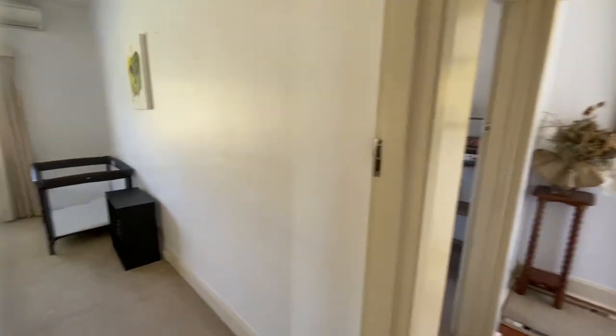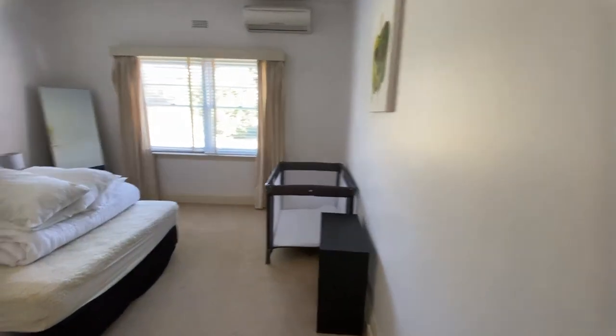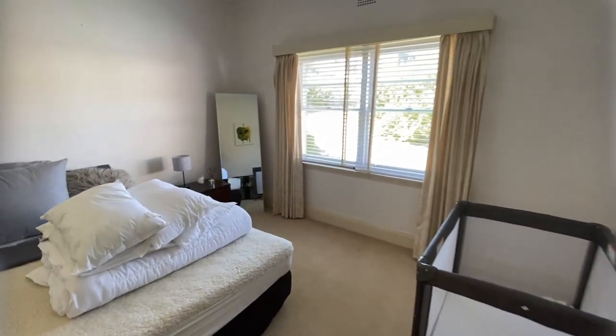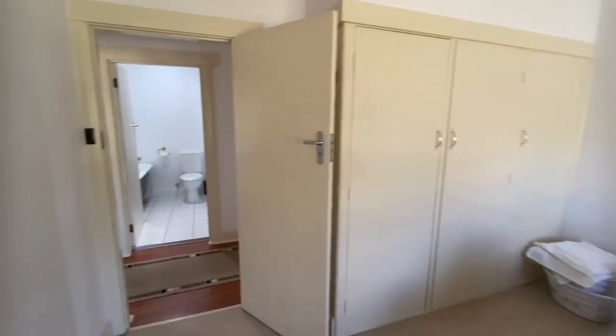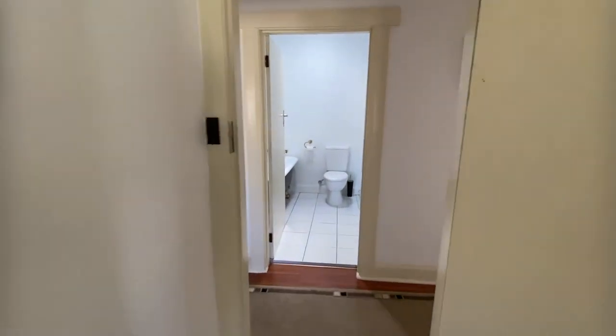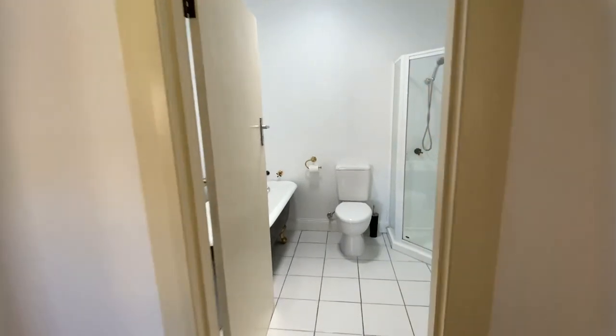Two of the three bedrooms have built-in robes with the main bathroom being very spacious. So let's take a look at this.